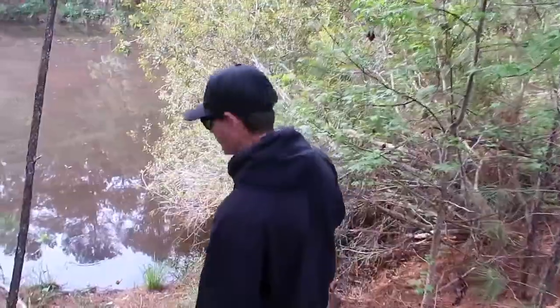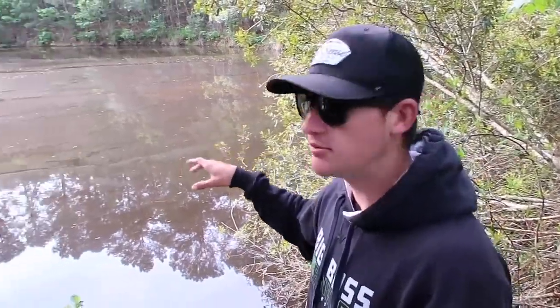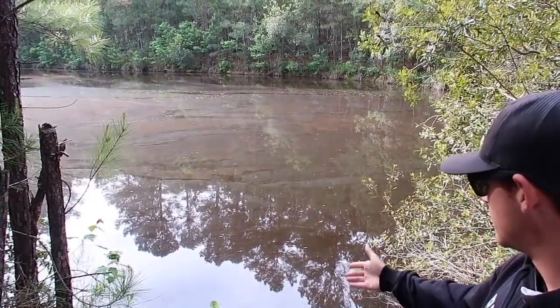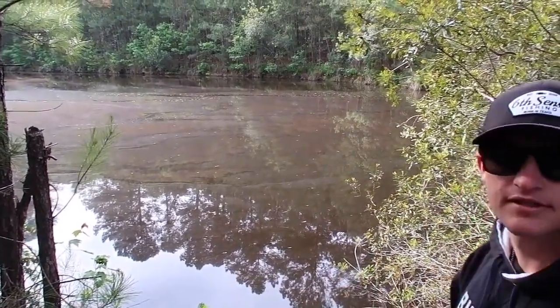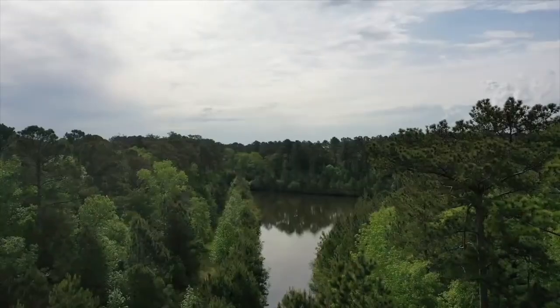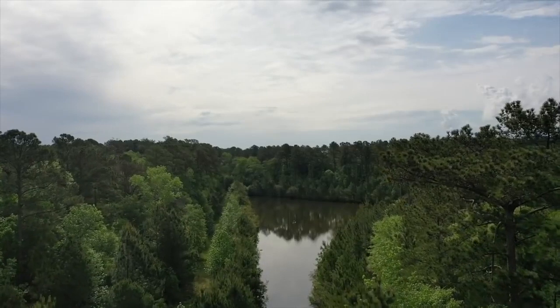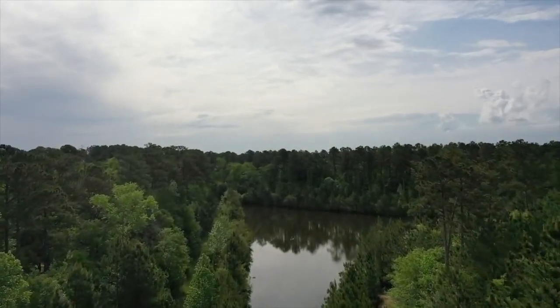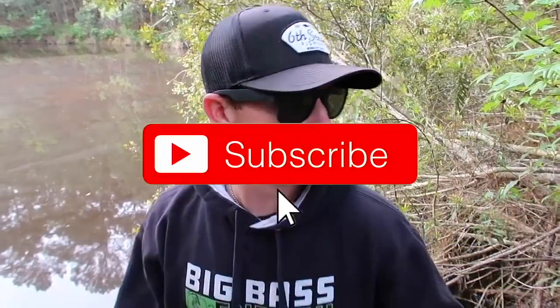We're gonna be doing some exploring today. I've been wanting to do one of these for a while. The water clarity has totally changed from what it used to be - it was a really clear pond and now it's really dark, it kind of looks like tannic water. I think we're gonna get on some big fish today. There's a bunch of pollen down there and I think maybe a topwater bite, some sort of frog bite, is probably gonna be the go-to. This is a small canal that branches off into another part of the lake.